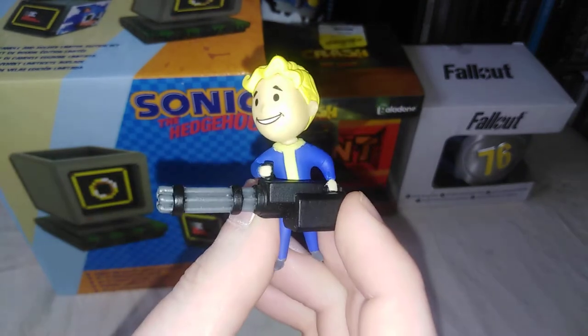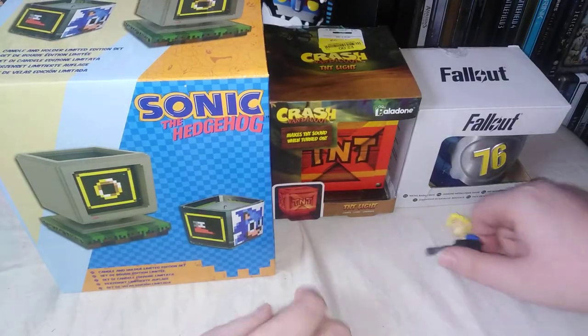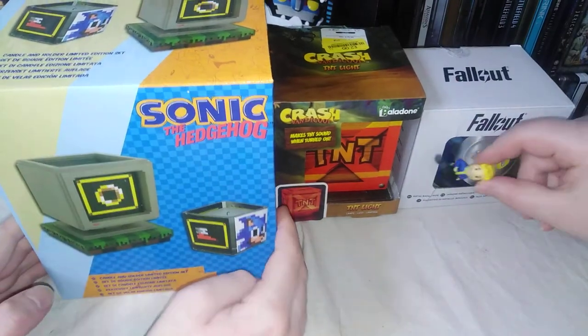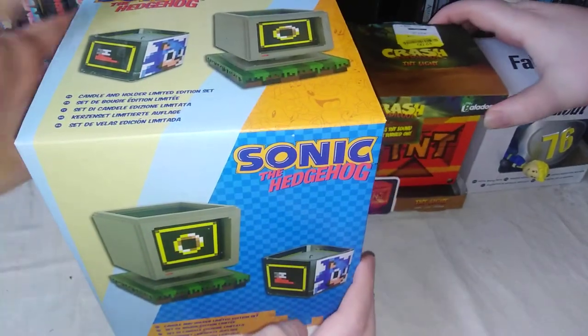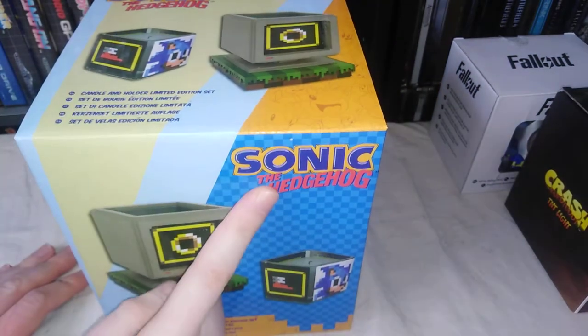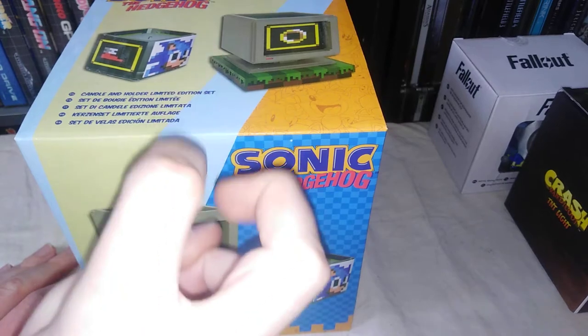You've got this Fallout doohickey thingamajig — my little man. He's actually a keyring, but I took the top off. We'll do this first, because this is probably the main thing. This is a Sonic the Hedgehog candle and holder limited edition set. I was very pleased with this when I actually bought it — it was only seven quid from the Sega official store.